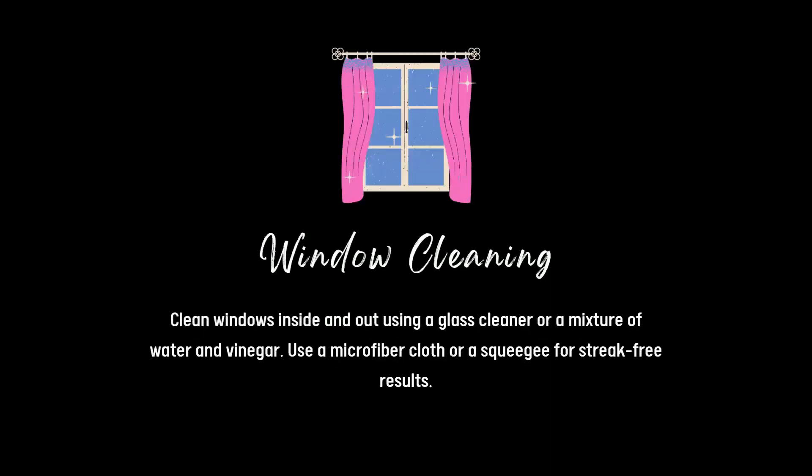Window cleaning. Clean windows inside and out using a glass cleaner or a mixture of water and vinegar. Use a microfiber cloth or a squeegee for streak-free results.